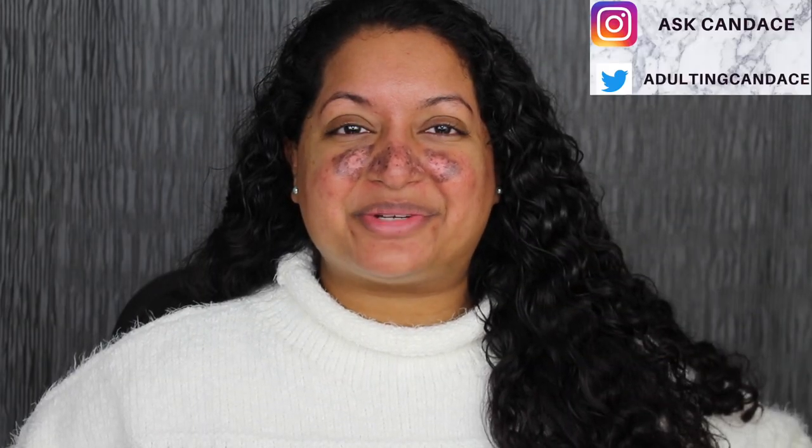Hi everyone, welcome back to my channel. Today we're going to be doing a review on the Wet and Wild Blooming Collection. If you do want to see a review and a demo, then please keep watching.